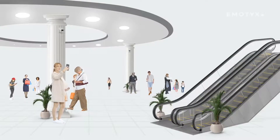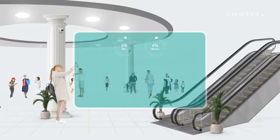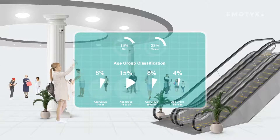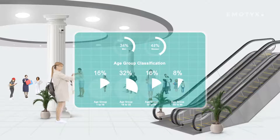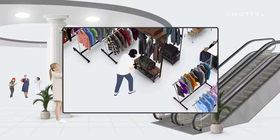For example, in a shopping mall, Emotix can automate counting the number of people present, analyze the crowd, and classify them based on demographics, analyze their behavior, generate customer heat maps, or even detect unusual activities such as theft attempts.